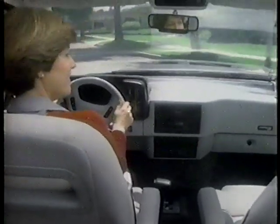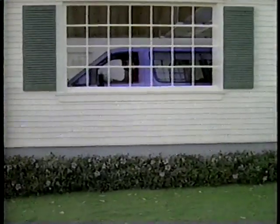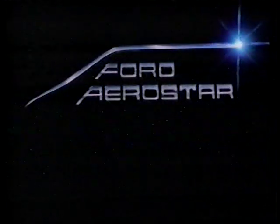Aerostar: it's easy to get in, easy to drive, easy to stretch out in, easy to handle, easy to park. Aerostar, it just makes life a little easier. Ford Aerostar.